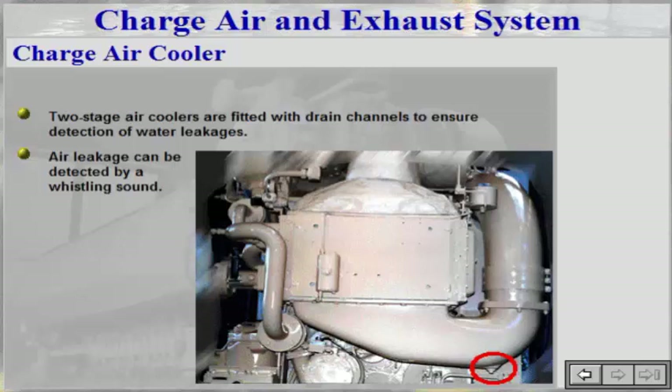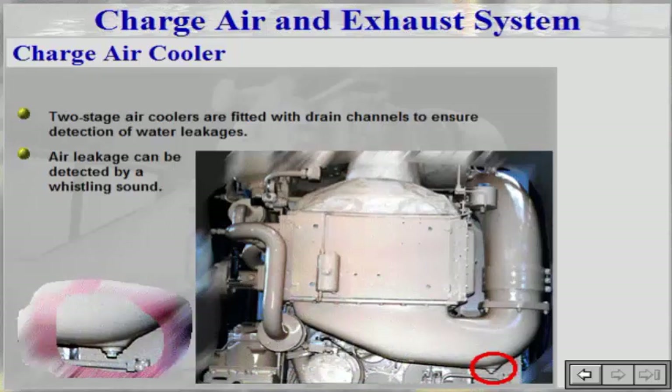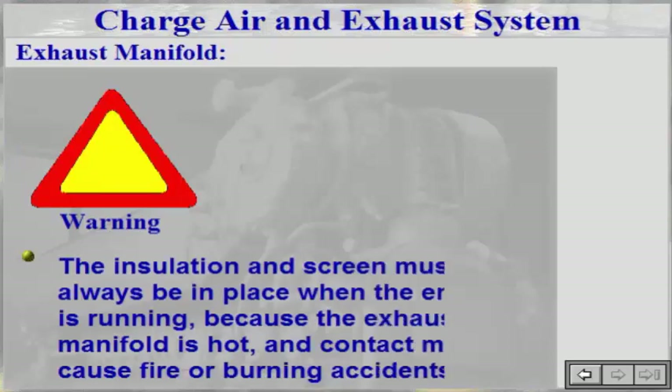When out of service for longer periods, drain and leave drain and venting cocks open. If using sea water cooling, flush with fresh water. The insulation screen must always be in place when the engine is running, because the exhaust manifold is hot and contact may cause fire or burning accidents.